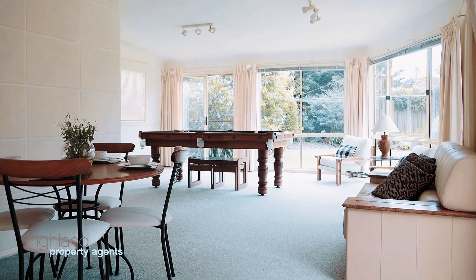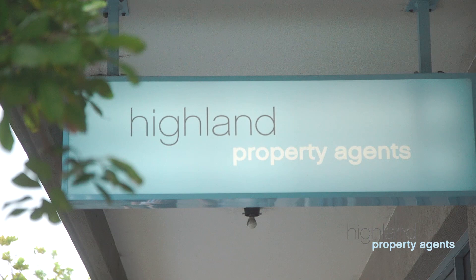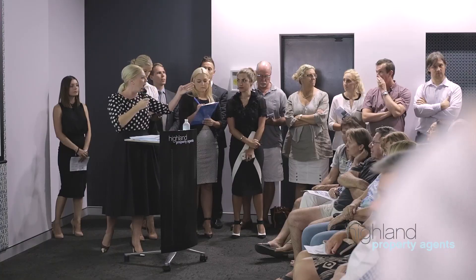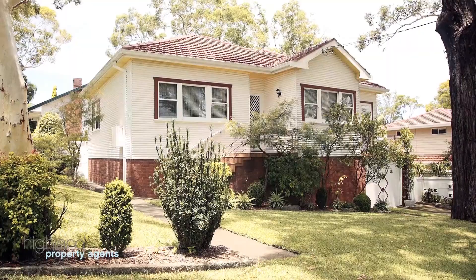Personally, I had the auction at number one Seaforth Avenue, which was a real record-breaker for us in the Woolaware pocket. This home had 150 inspections over a four-week campaign for a four-bedroom single-level renovated home in a nice quiet street. We had the auction in our auction rooms at Cronulla with 20 registered bidders, and we ended up selling the property $100,000 over the reserve price, which was really exciting for the owners.